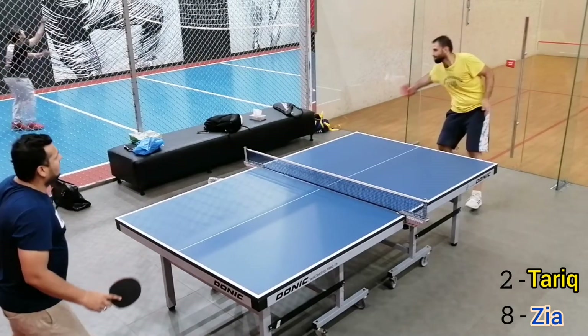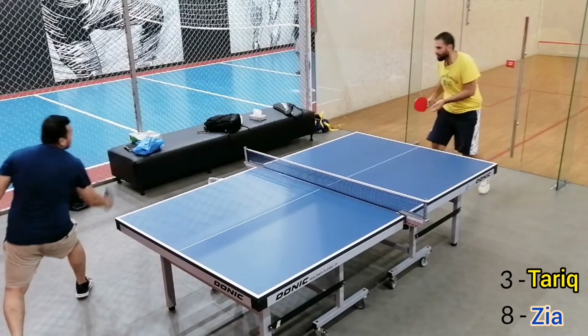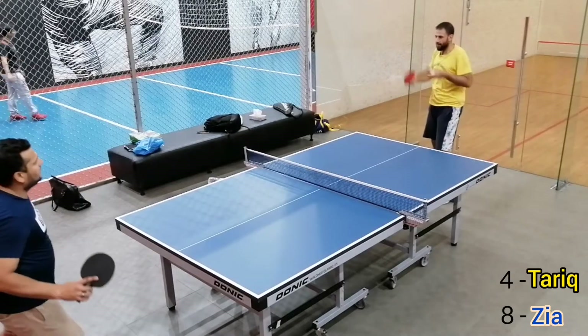Score is 8-2 and here the serve changes again. And again a very powerful shot.